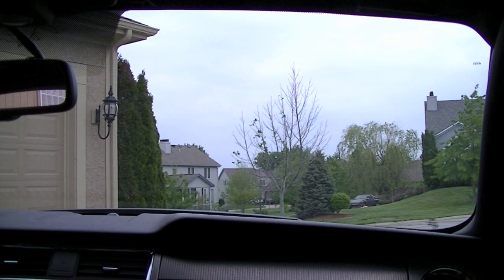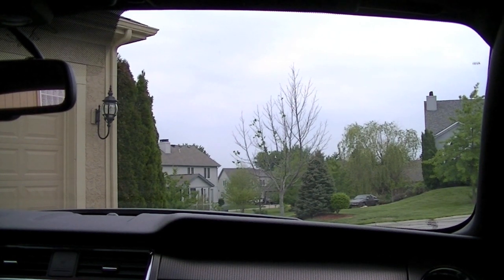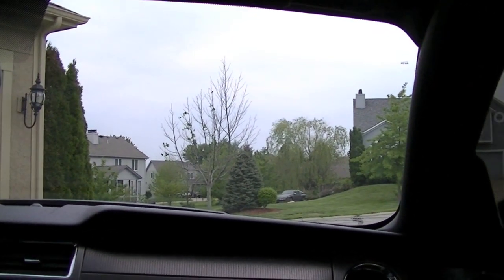Hey YouTube guys and YouTube gals, it's me Magnum over at Guns N' Cars with two Z's if you please. We're in the Mustang today and I wanted to do a short video regarding the MT82 manual transmission.